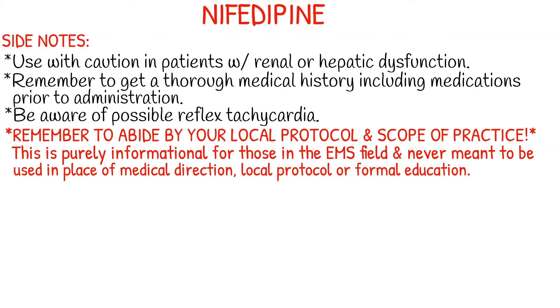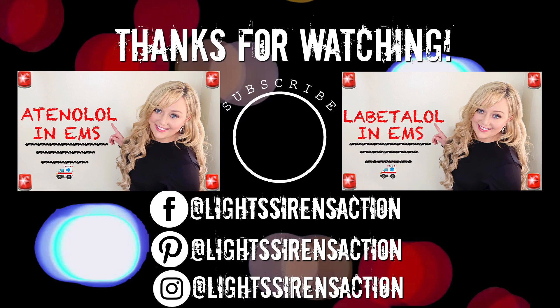A few side notes: you want to use nifedipine with caution in patients of the elderly population or in patients with renal or hepatic dysfunction. Remember to get a thorough medical history, including medications, prior to administration, since it can interact with antihypertensives and beta blockers. Plus, it's our job to get a good medical history. Be aware of possible reflex tachycardia, and as always, remember to abide by your local protocol and stay within your scope of practice. This video is purely informational for those in the EMS field and is never meant to be used in place of medical direction, local protocol, or formal education. Thank you so much for watching, and I'll see you next Monday!